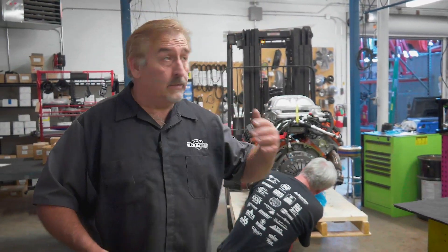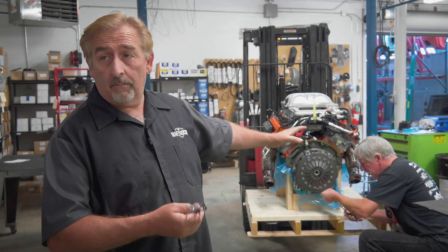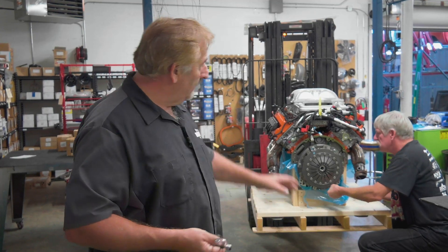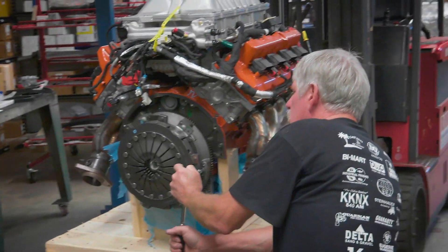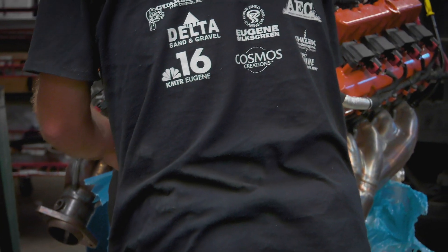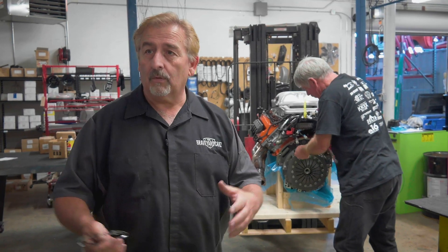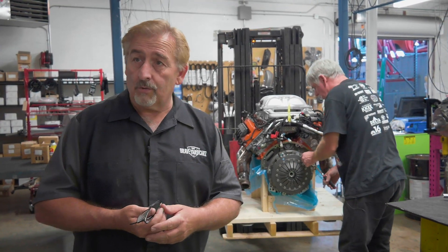Typically speaking, what we do is use the shop crane, lift the engine up off the crate, put it on our engine stand, and we'd be in good shape. The problem is there are no lifting points on this Hellcat engine, so we used our forklift. Now to put it on the actual engine stand so we can do the modifications, we have to take the clutch pressure plate and flywheel off the car. That's what Doug's doing now — getting those things off so we can mount it on the engine stand and get started on the conversion work.